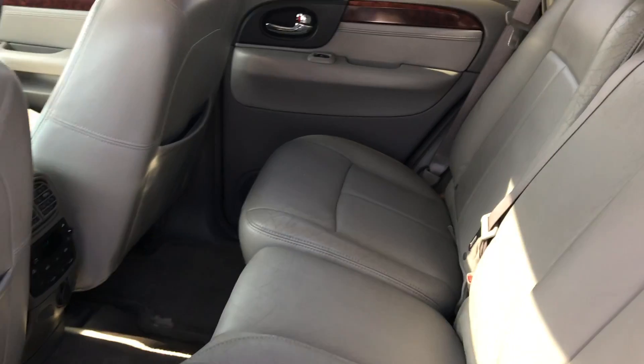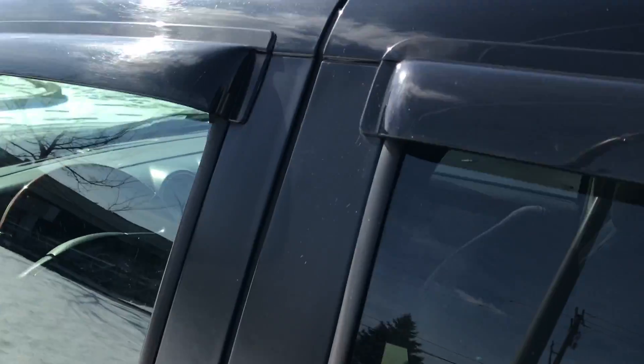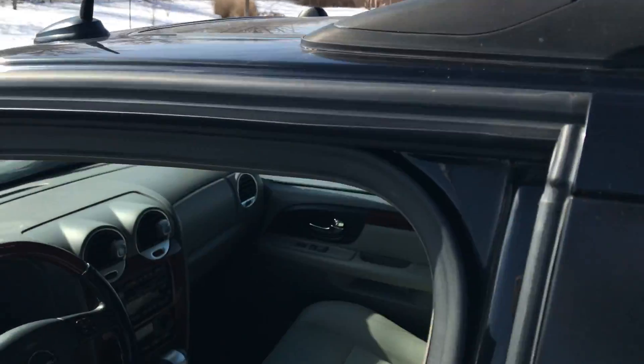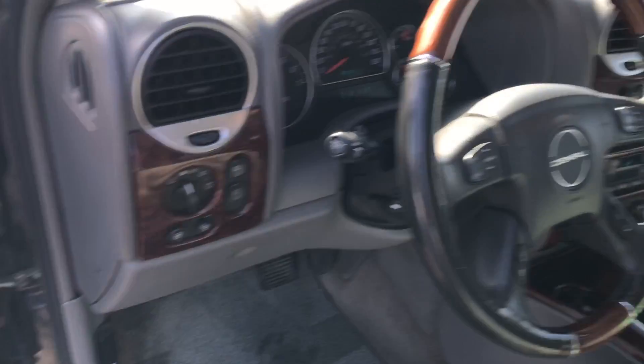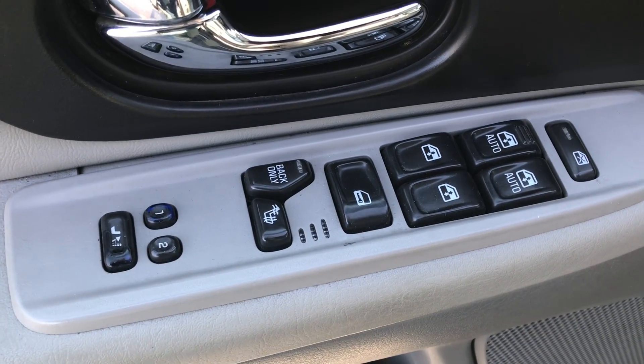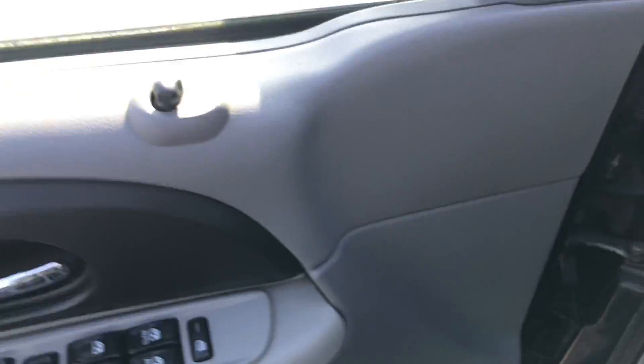The interior is in fantastic shape. The gray leather is showing almost no age whatsoever. You have a power moonroof. Up front we have leather and wood grain trim. We have power locks, power windows, memory seats, heated seats — all those controls right there on the door.